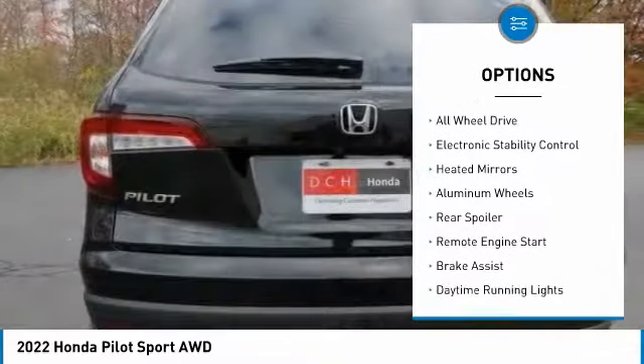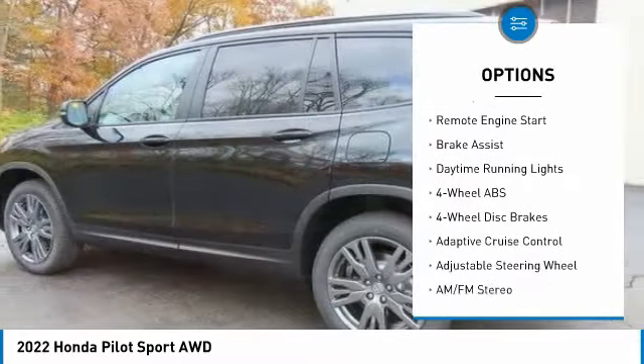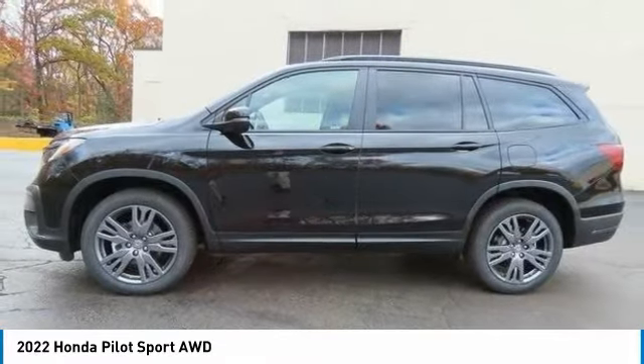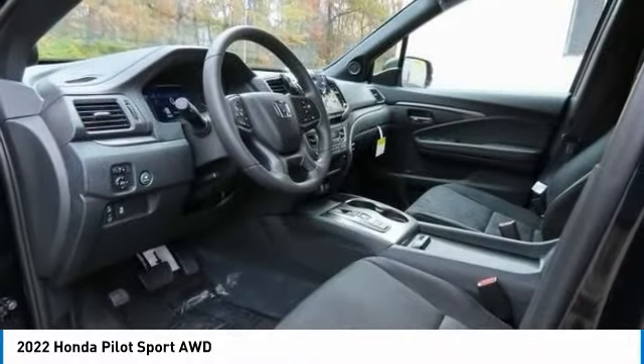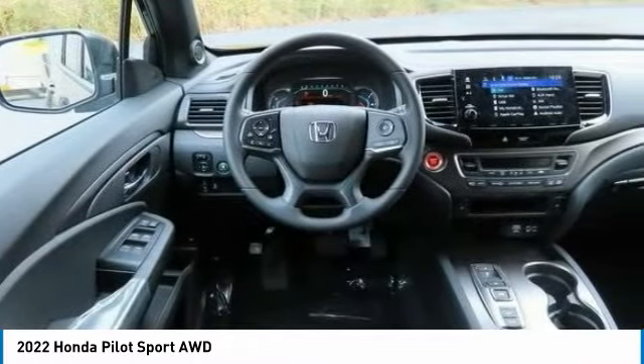Tire pressure monitoring system, blind spot monitor, all-wheel drive, electronic stability control, heated mirrors, aluminum wheels, rear spoiler, remote engine start, brake assist, daytime running lights.